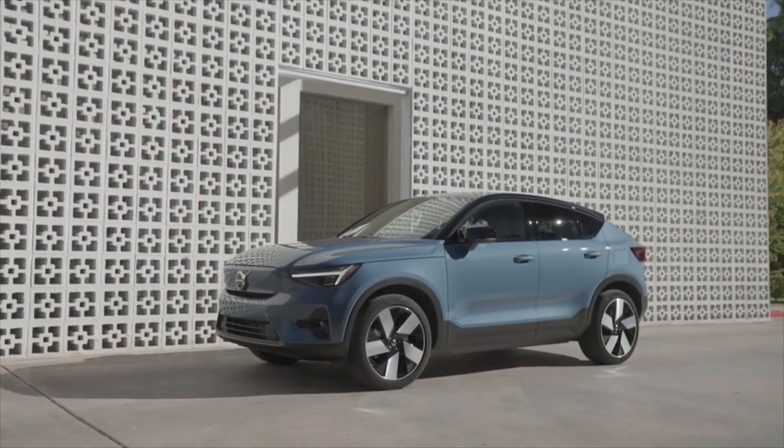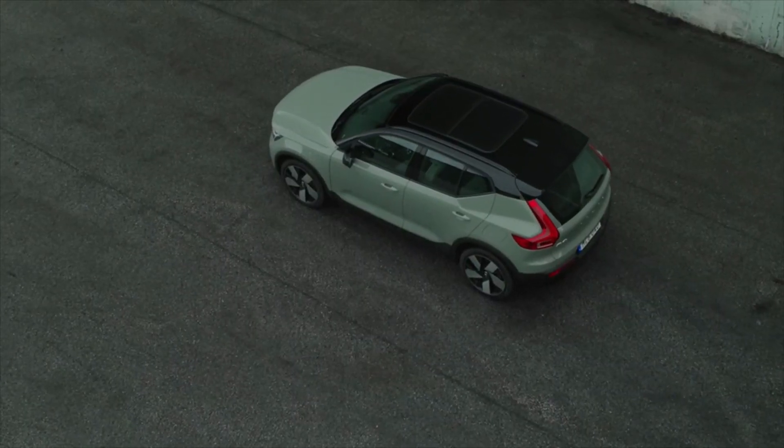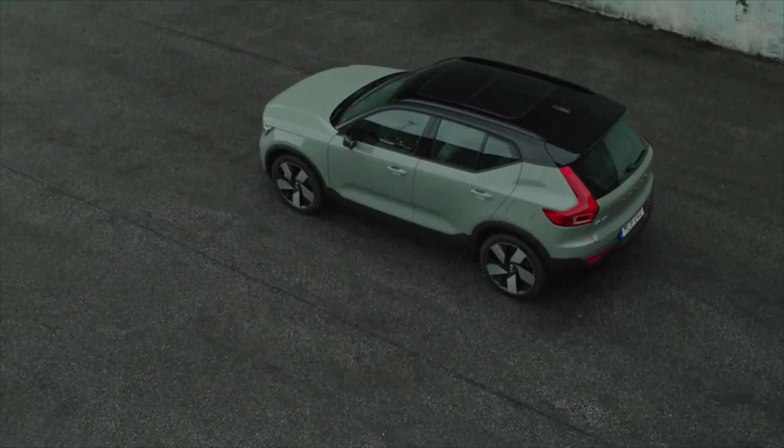When it comes to Volvo EV options today, there's the stylish Volvo C40 and the more practical Volvo XC40 Recharge. Both models are available today from Lehman Volvo Cars, and they're easier to charge than you think.